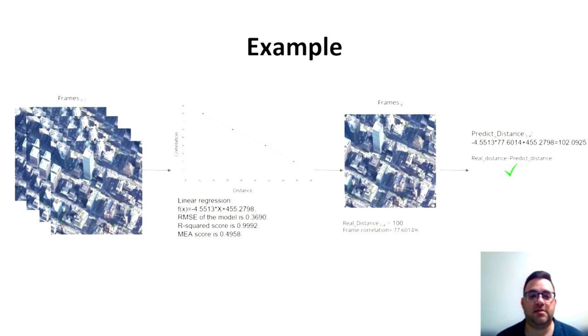This is an example of the method. In this example, we collect four frames and try to predict the distance of the fifth frame. We have four frames and their GPS locations. From that, we produce a function to predict the next frame.